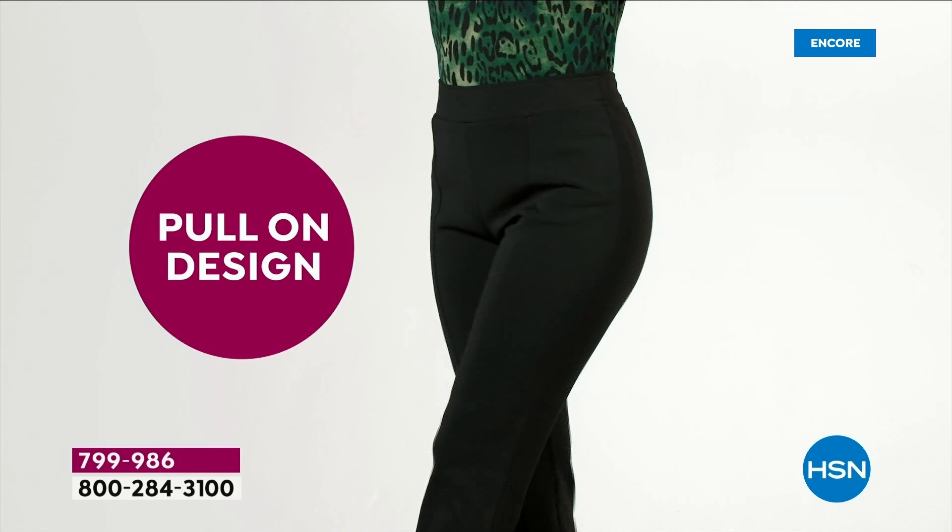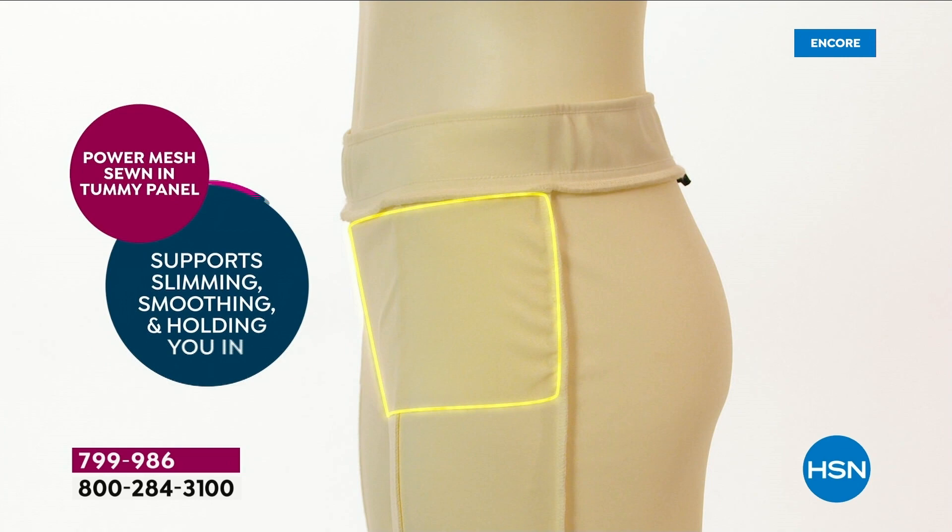So nice to hear that so many of you are loving our today's special. Boy, you have great taste. It's new — new fabric, new design, your favorite silhouette, the boot cut pant.